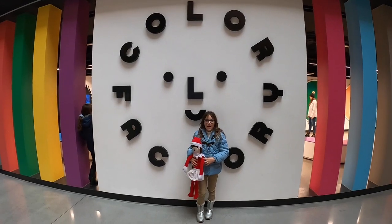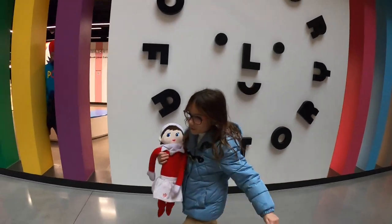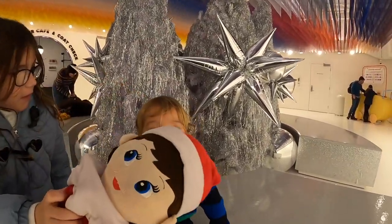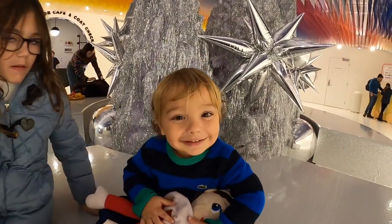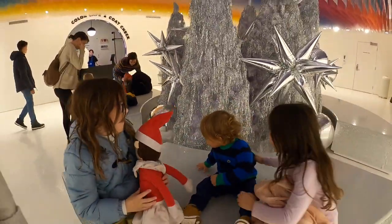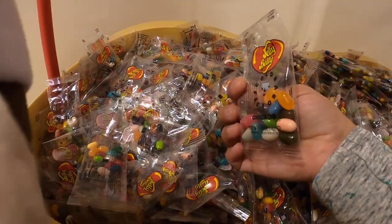Today we're at the Color Factory. We have Elfie here. Let's go check it out. Hi, Elfie! You like Elfie? Want a pack? Want these?